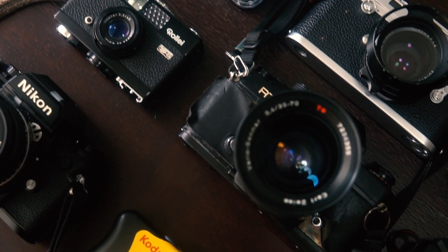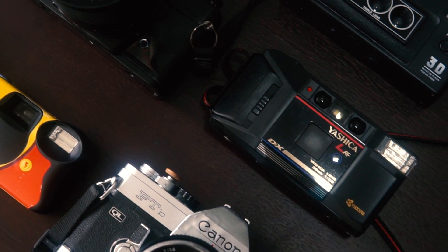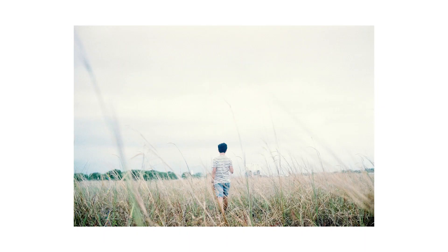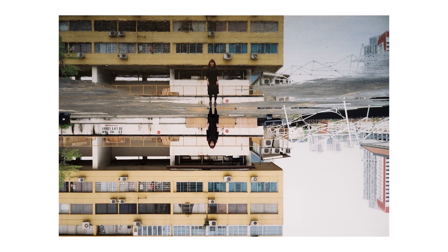Hey guys, I'll be sharing with you which 35mm cameras you should consider getting. There are so many different cameras out there. I'm not an expert, but here are some of the few cameras that I currently own. I've attached some photo samples from each camera.